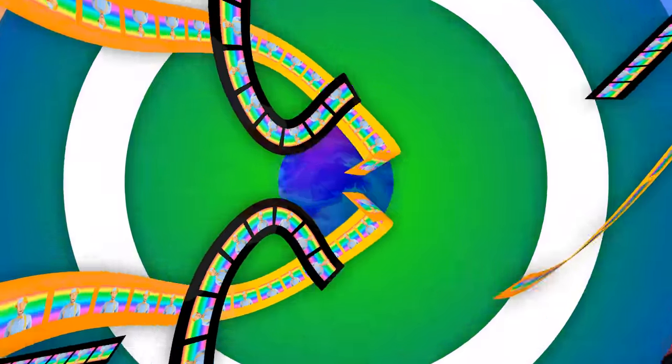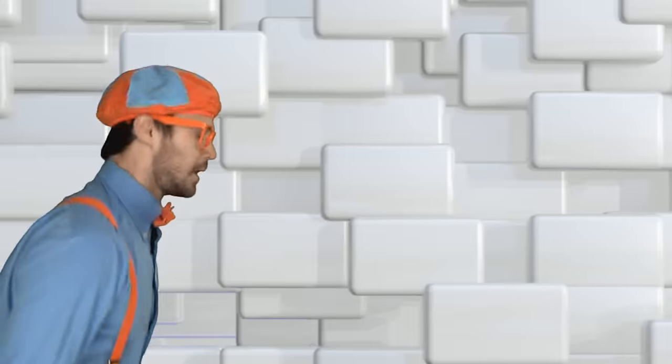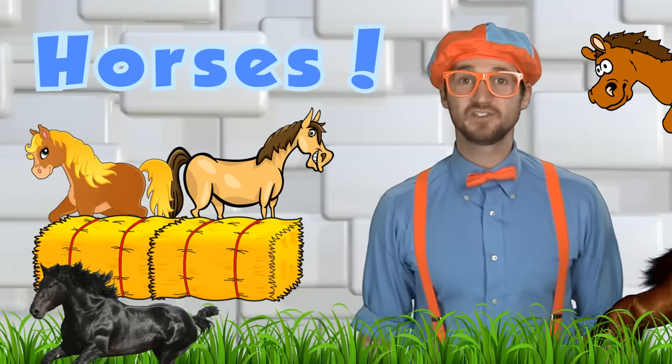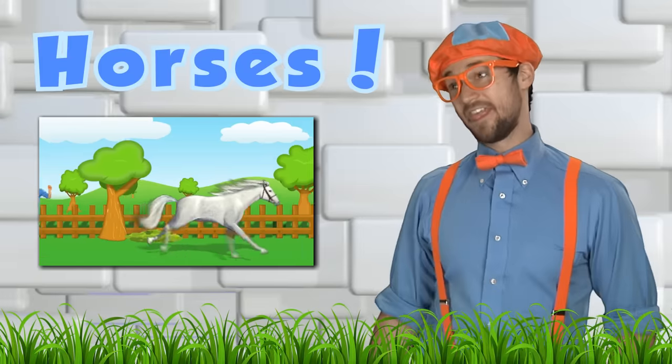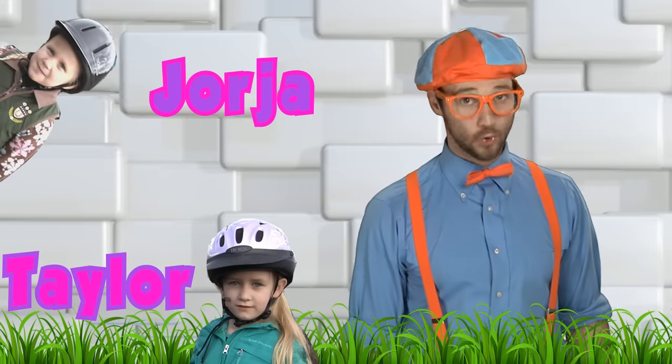Blippi! Come on everyone, let's make learning fun. Blippi! So much to learn about, it'll make you want to shout, Blippi! Moooo! I was just acting like a horse because in this video it's all about horses. We're going to have so much fun. First, let's listen to a little bit of the horse song, but then Georgia and Taylor, two little girls that ride ponies, they're going to teach you about horses and ponies. Let's go!